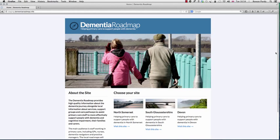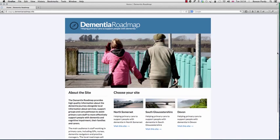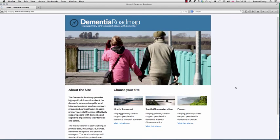Hello and welcome to the Devon Dementia Roadmap tour. This screen shows the national portal where users are able to access all of the dementia roadmaps across the country. Today we're going to look at the Devon Roadmap.